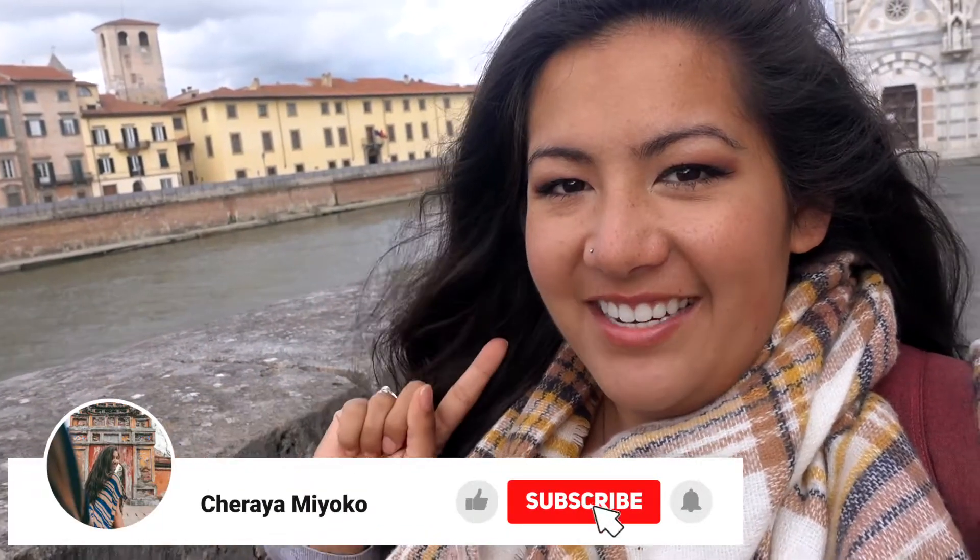I'm going to head back to Florence and say goodbye to Pisa after this nice little day trip. I've always wanted to see the Leaning Tower of Pisa since I was super young, so it was a dream come true. If you want to see what I get up to next because I'm still traveling Italy, don't forget to hit subscribe!